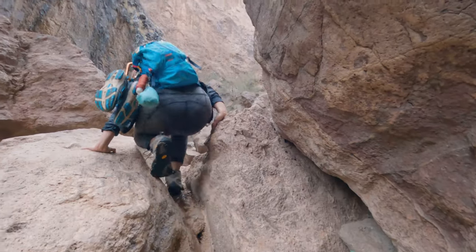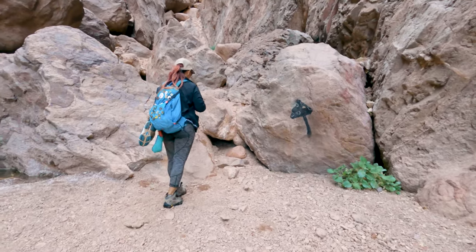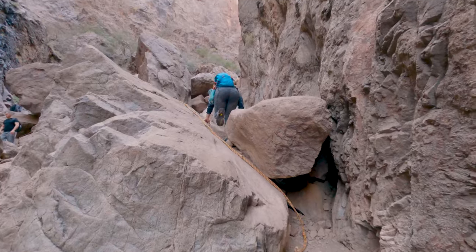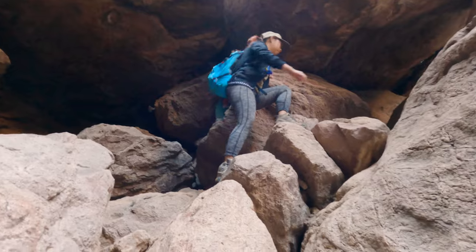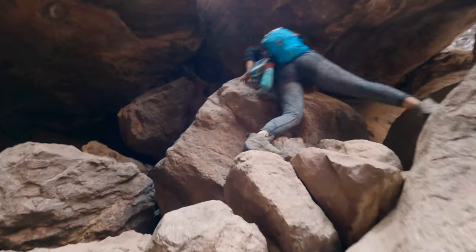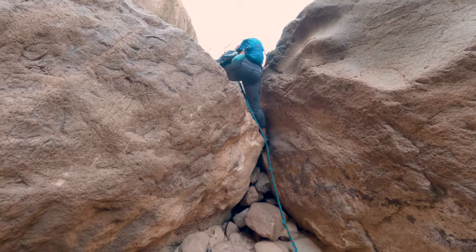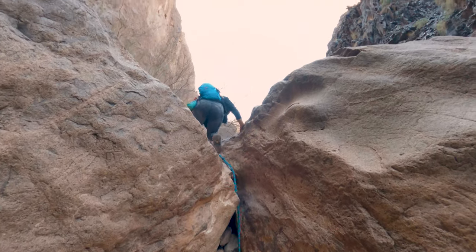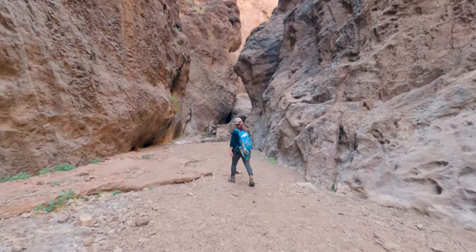Rope eight had this strange overhang to it — there was another rope off to the right but it was in the water, so we wanted to keep our shoes dry. Rope seven is fairly straightforward and V flew up it before I could even get the camera on. It is quite smooth but if you have shoes with good traction it shouldn't give you any trouble. After making our way through the cave, it was back to rope six, which also was quite simple.